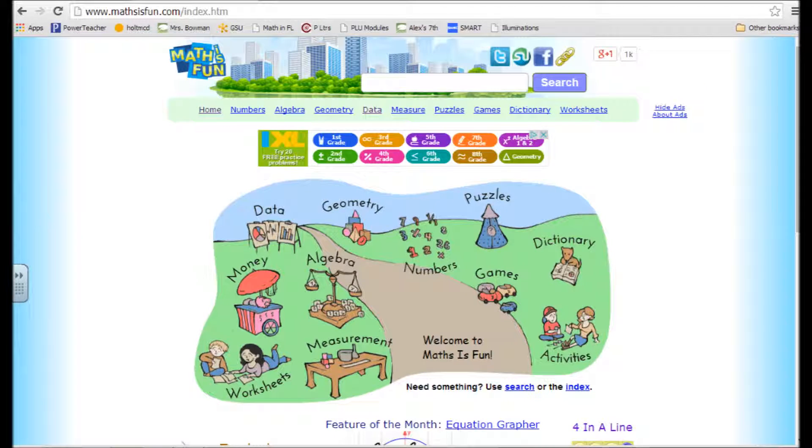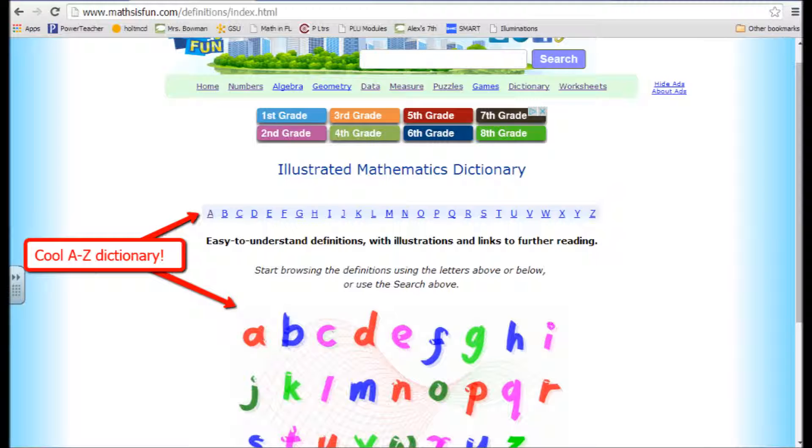The next site was MathIsFun.com. It has a nice header, a nice footer, and a very clear navigation bar with clear contact information. I like how it's very visual — you can click through different pictures on the home page to get to different parts of the website. One page that was really fun and informational for students is the A-to-Z math dictionary. You can click on any letter, get a list of math terms, click on a term, and it gives you an illustration, an easy-to-understand definition, and a place to find more information about that concept. Overall, I gave that one a 5.